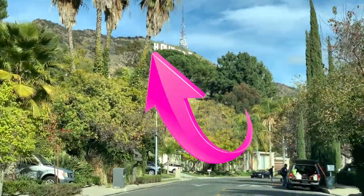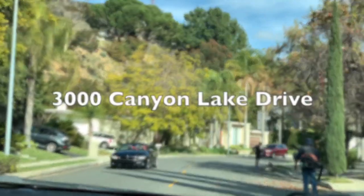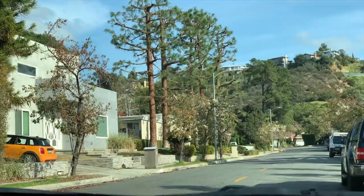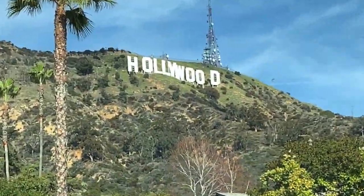There it is! I can already see the Hollywood sign. So, the best spot is really at 3000 Canyon Lake Drive. So, if you really want to see the Hollywood sign up close, you better go there.